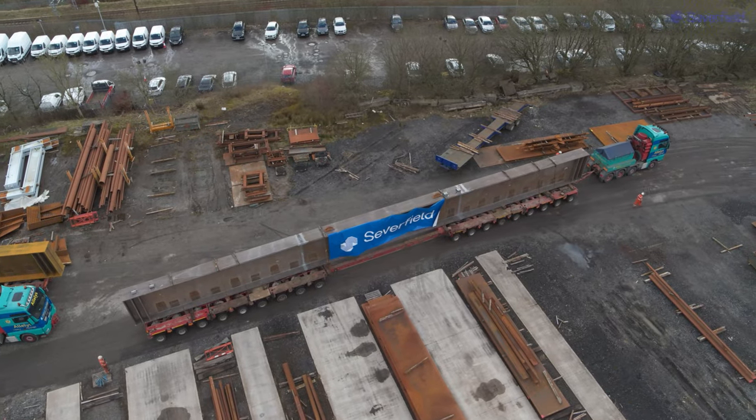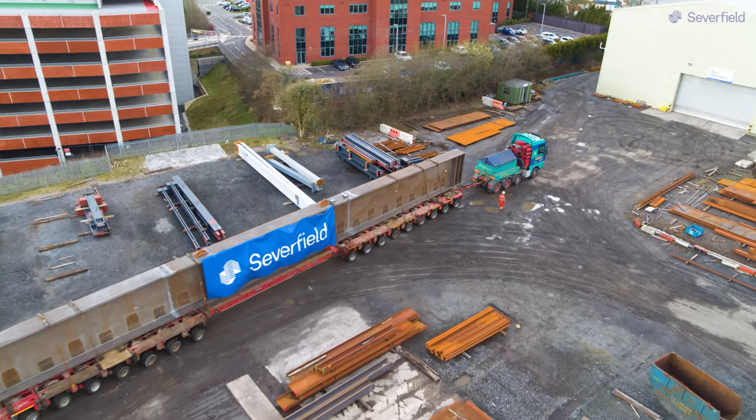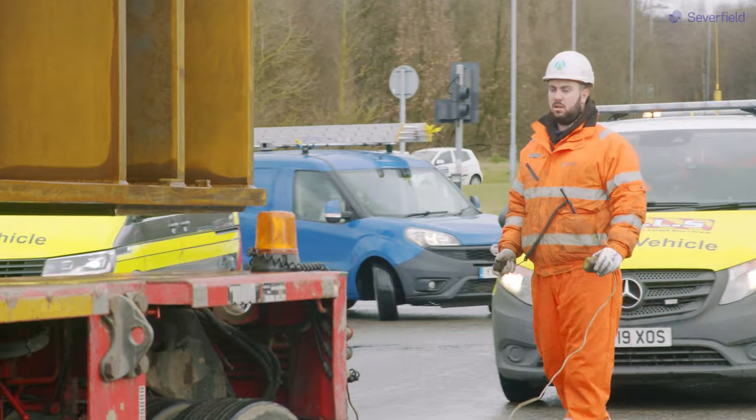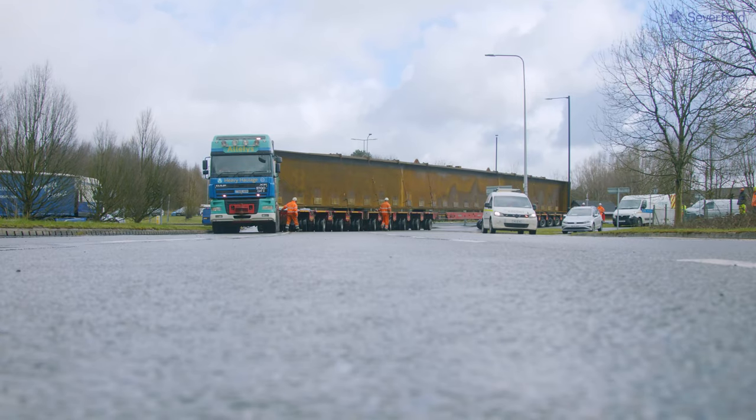With these being the longest and the heaviest girders, we're taking out traffic lights and removing street furniture — both in Bolton, local to the factory, and local to the site when we get down to Barking.